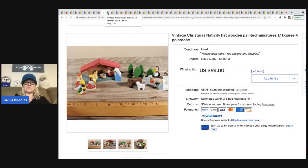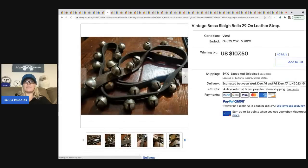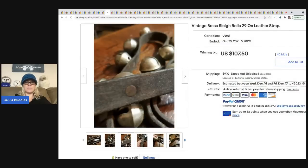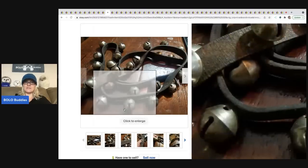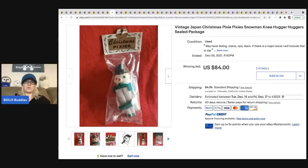The next item is vintage brass sleigh bells — 29 of them on a strap — and they went for $107.50 plus shipping. Vintage sleigh bells are definitely a BOLO, especially on the leather strap.